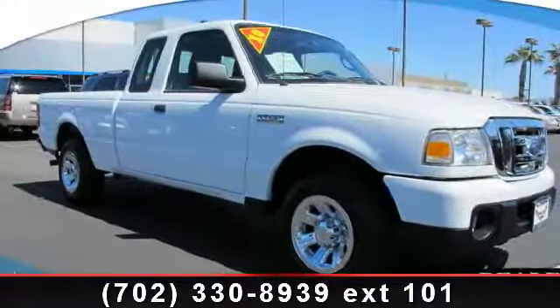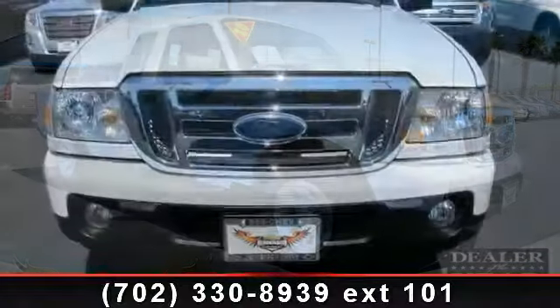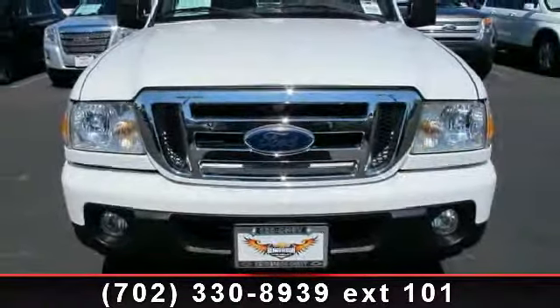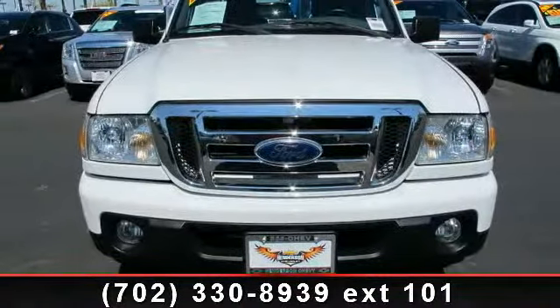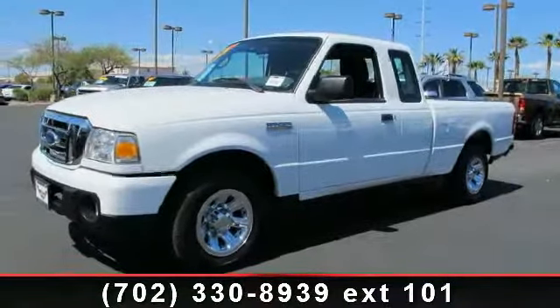Imagine yourself in this 2010 Ford Ranger XLT. This may be the set of wheels you've been looking for. This vehicle comes with a reliable 6-cylinder engine connected to a smooth shifting automatic transmission.